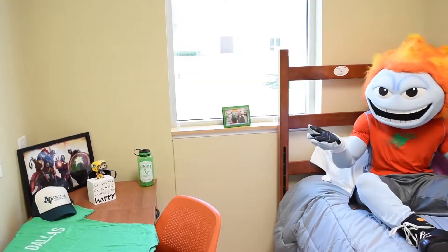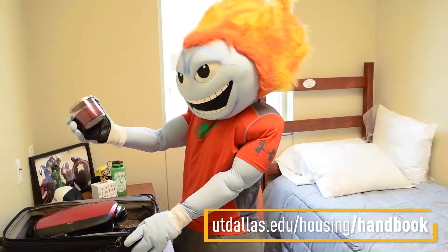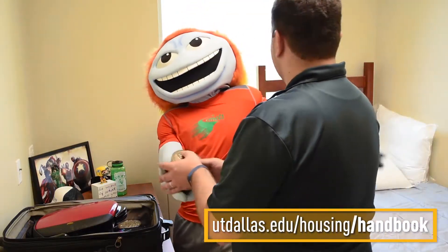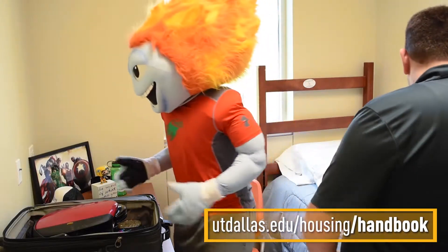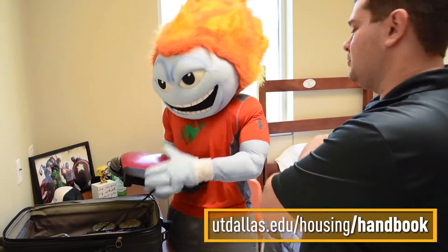Welcome to your home away from home. We hope you have everything you need to make your room feel comfortable. But remember, there are items that are not allowed in the residence halls, including candles and hot plates. Sorry, furry pets, you're also not allowed in the residence halls. Remember, only one mini-fridge is allowed per suite. For a full list of prohibited items, check the Residential Handbook on the housing website.